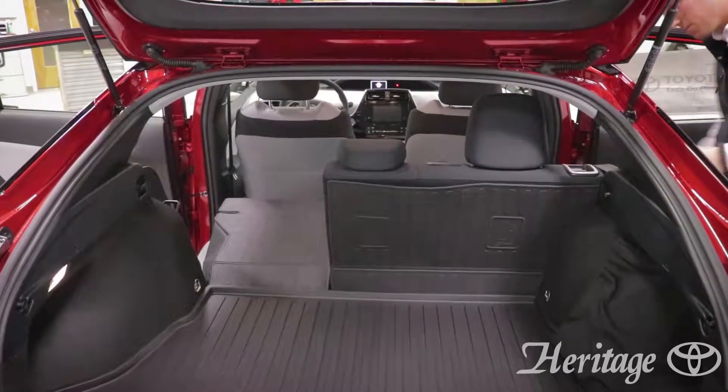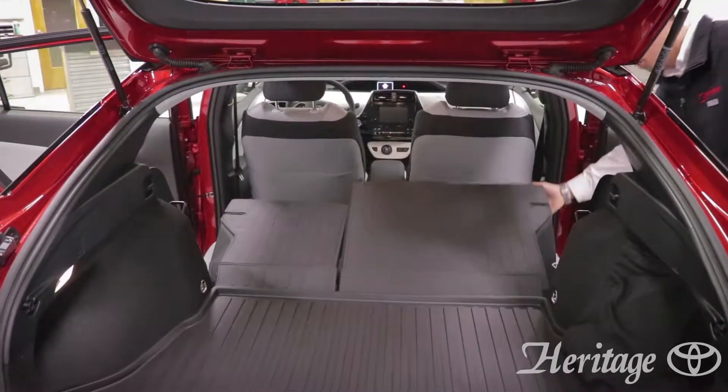The trunk has a lot more space than you'd think in a vehicle this small. In addition, the rear seats go down in a 60-40 split.